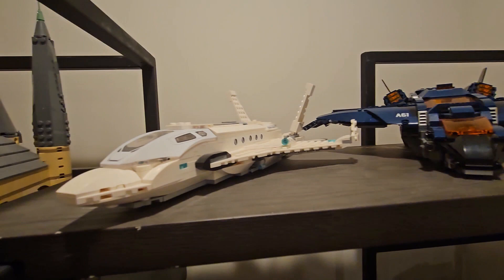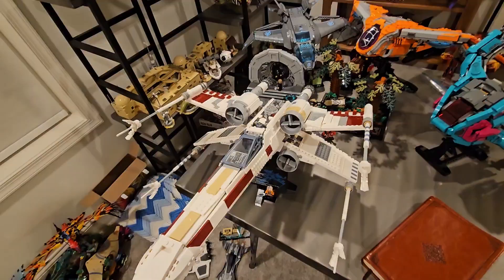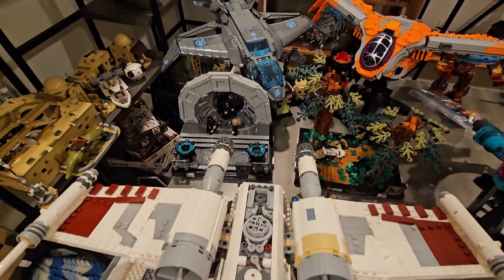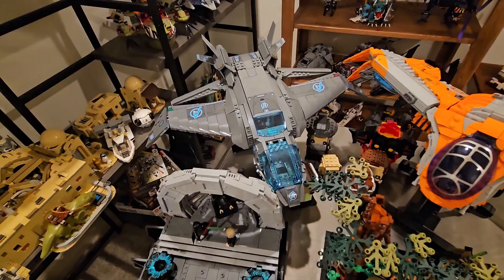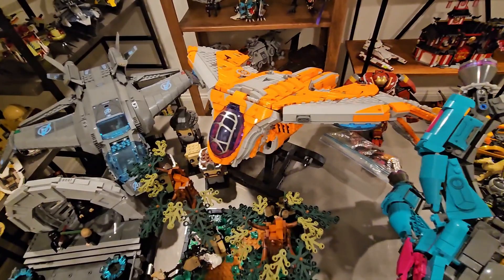Moving on to the table — I think you guys will enjoy my table display. First we have the UCS X-Wing, the brand new one. You can see the Luke Skywalker minifigure which looks great. We have the May 4th dioramas — the Endor Speeder Chase and the Throne Room. We have the newer Avengers Quinjet, and we have the Guardians of the Galaxy ship — I want to say it's called the Milano — I love it. It has its own stand and everything.